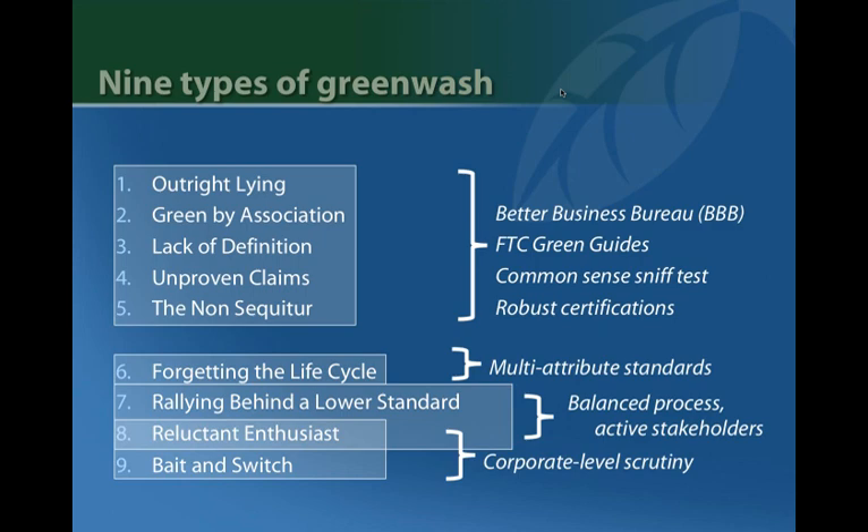So what do you do about these? For forgetting the life cycle, moving from single-attribute claims to multi-attribute standards starts to address that concern. Rallying behind a lower standard and reluctant enthusiasts require looking at the standard itself. Some types of greenwash are rather obvious once you get into this and you can learn to ignore them — the FTC is cracking down more and more on these, and certifications really help. For the more subtle types, we need a better understanding of the standards development process to see what's going on. For bait and switch, there's an increasing number of standards starting to look at a company's entire set of products and corporate performance.